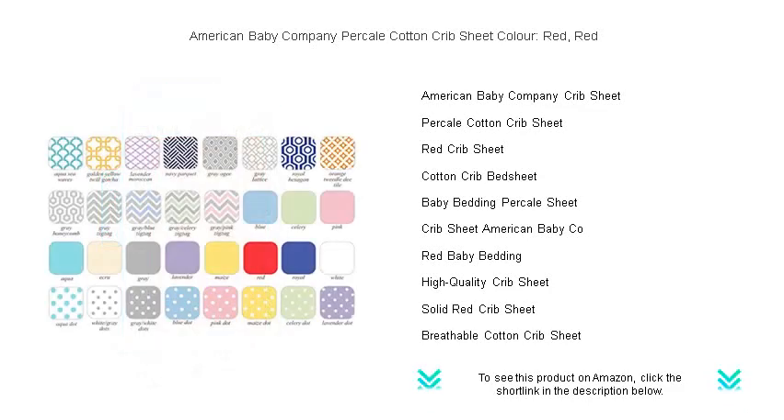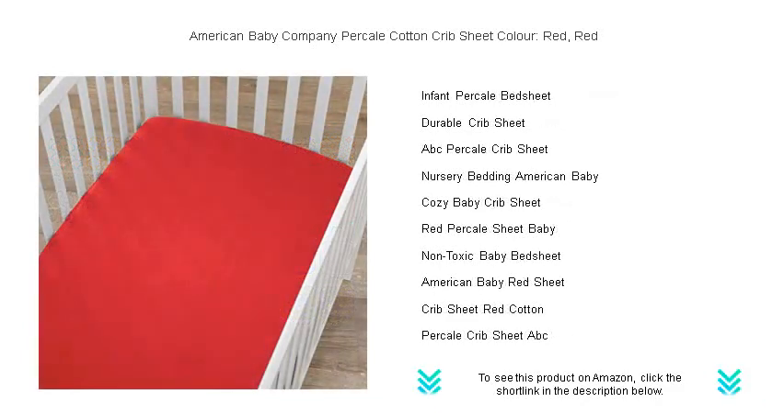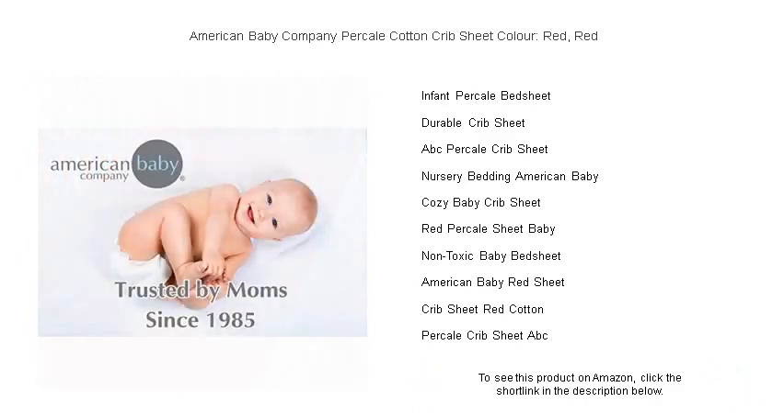The sturdy, elasticized corners provide a secure fit for standard crib mattresses, ensuring the sheet stays in place no matter how much your baby wiggles. Easy to clean and maintain, it stands up to countless washes without losing its shape or vivid hue.